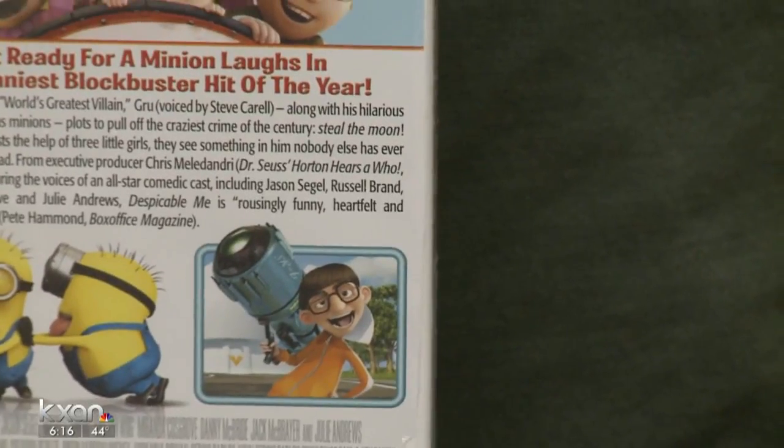Alyssa Gord, KXAN News. These researchers are growing their cells in a mixture of cow blood and jello — it's gross, but they say it best mirrors the conditions where actual cells grow in the human body.